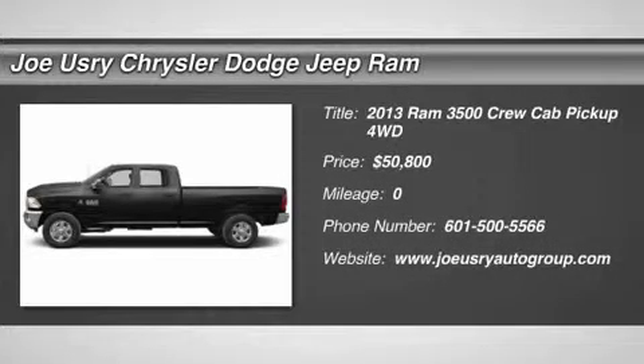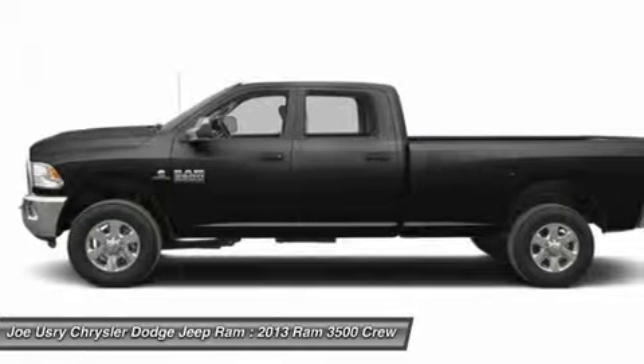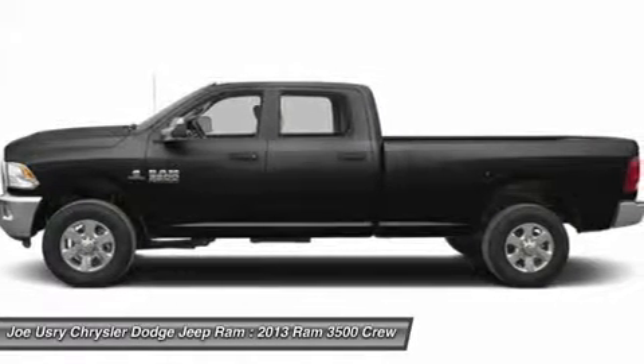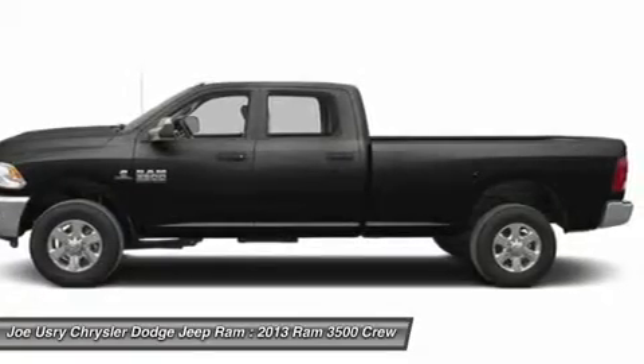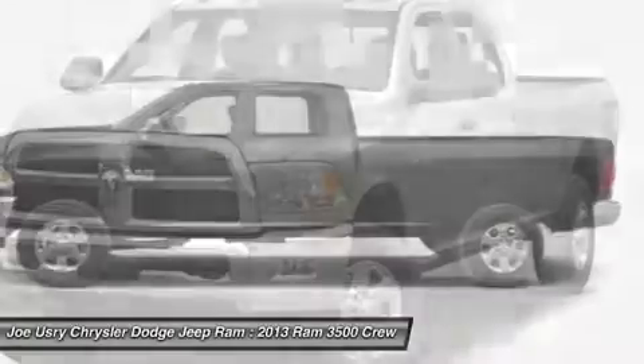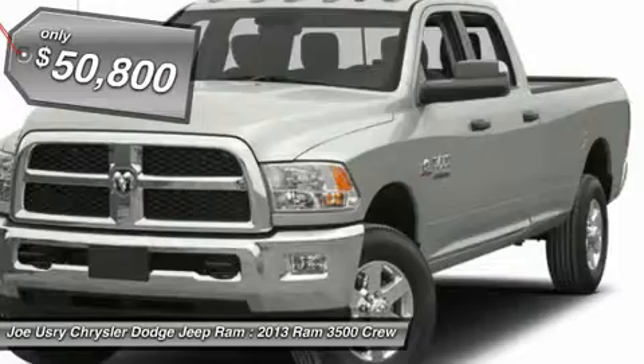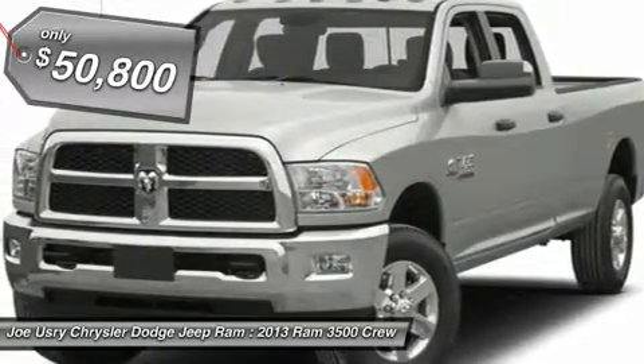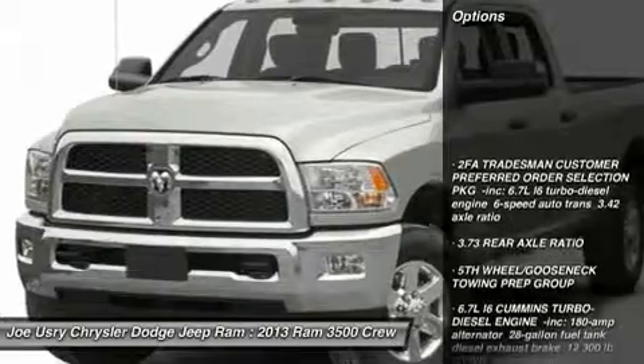The 2013 Ram 3500. The Dodge Ram 3500 is a solid option for truck buyers in need of hauling capacity and serious towing. With names like Hemi and Cummins under the hood, there is plenty of muscle to back it up, and it is priced below $55,000. Here are some of this vehicle's great options.